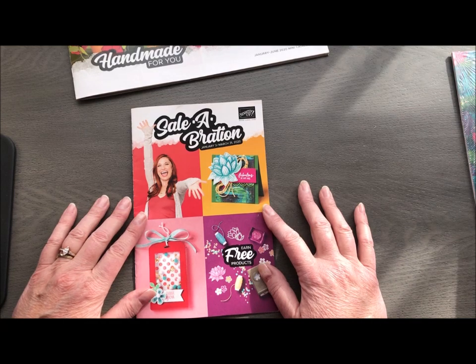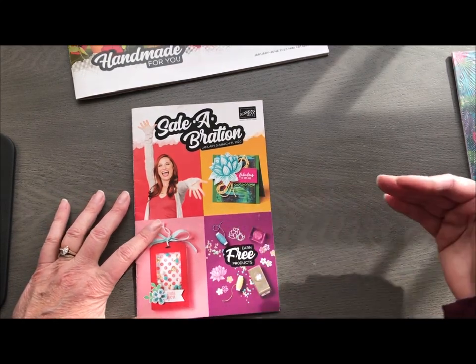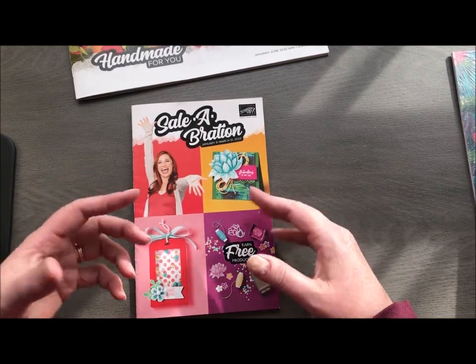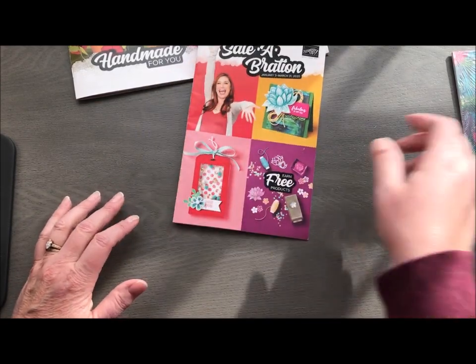So back to the three ways. The first way is if you are shopping. If you're purchasing $50 to $100 or more, you get free items for each $50 and $100 increment. So not only are you getting product for your purchase, but you're also able to choose free items.